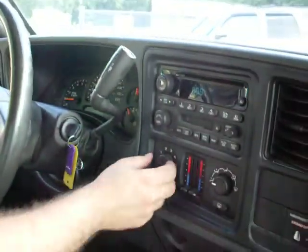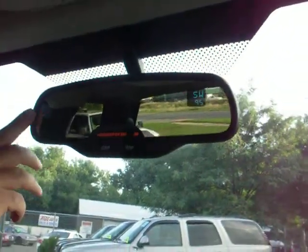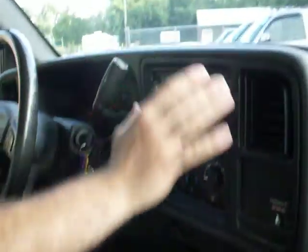Today it's about 100 degrees. With the humidity it reads 95, so with the humidity it's about 110, and the AC is ice cold.